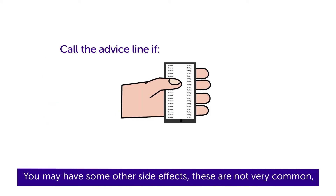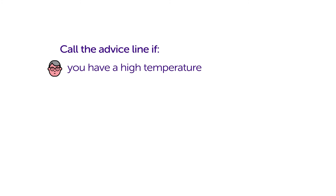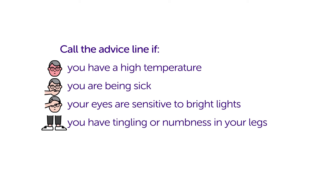You may have other side effects. These are not very common, but you should call your hospital advice line straight away if you have a high temperature, you are being sick, your eyes are sensitive to bright lights, you have tingling or numbness in your legs, or you have severe headaches, or if you have any other concerns.